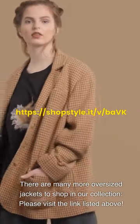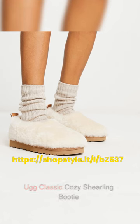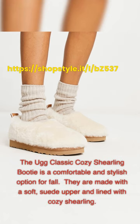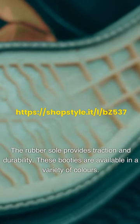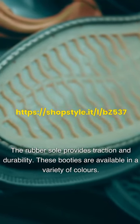Booties are a fall staple that can be dressed up or down. This season, there are many different styles to choose from. The UGG Classic Cozy Shearling Bootie is a comfortable and stylish option for fall. They are made with a soft suede upper and lined with cozy shearling. The rubber sole provides traction and durability, and these booties are available in a variety of colors.